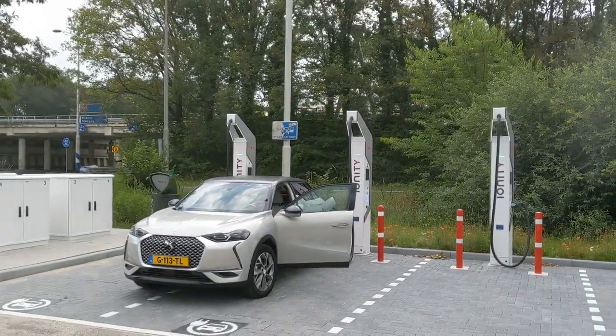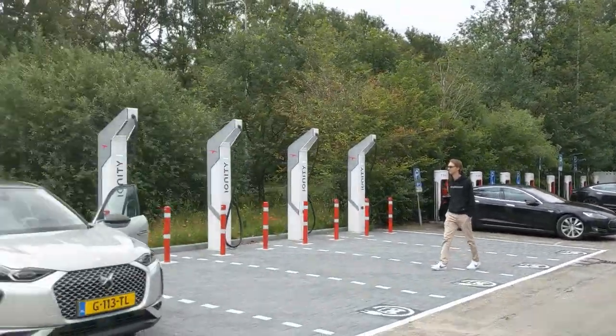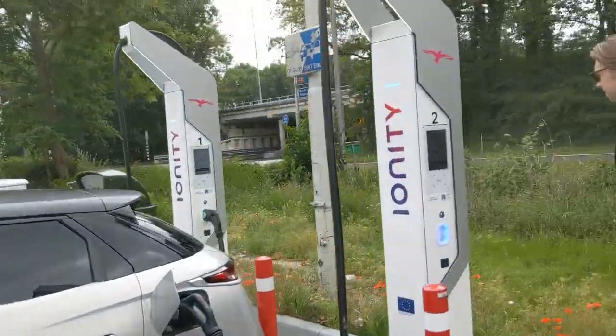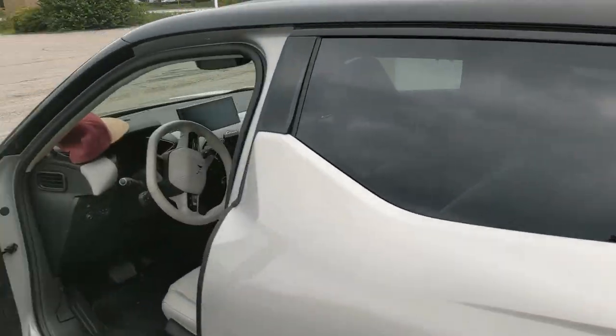This is the DS3 Crossback E-Tense heading to Monaco. Are you checking us on Polar Steps? You can follow every single charger. We even upgraded to 51 kilowatts.